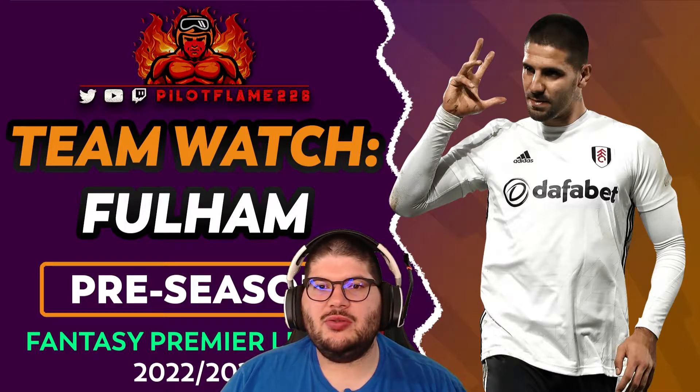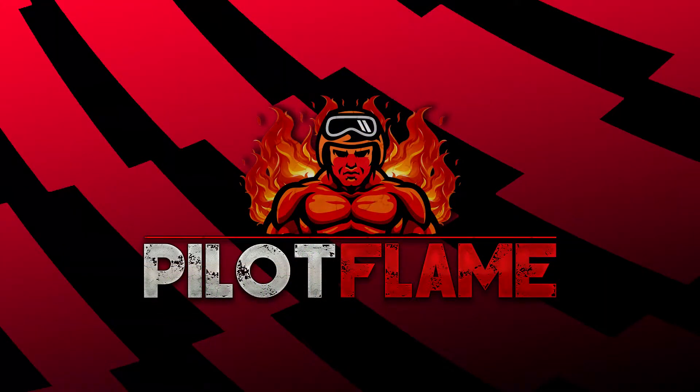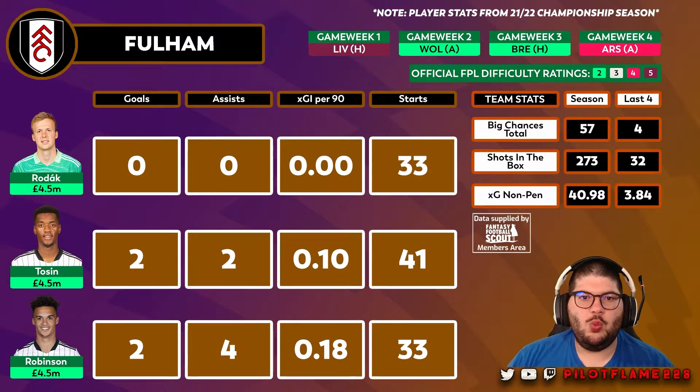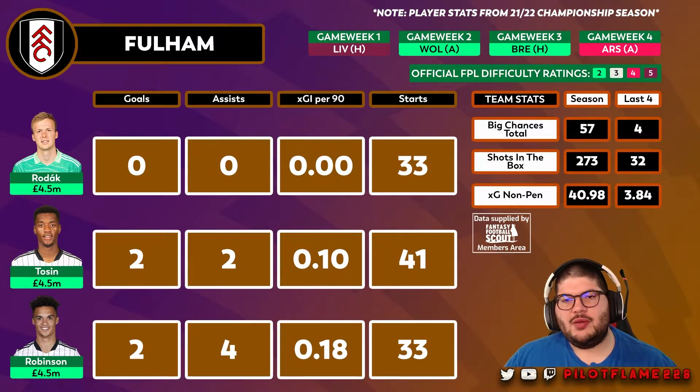Let's look at Fulham's defensive assets I've targeted for this FPL season. Here are some key defensive assets for Fulham, newly promoted and winners of the Championship in the 2021-22 season. The player stats are from the 2021-22 Championship season, while the team stats are from the 2020-21 Premier League season — when they were last in the top flight — to give you an idea of what they did attacking-wise.